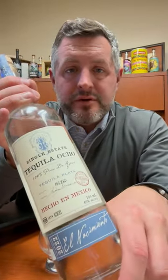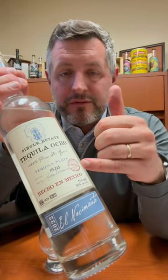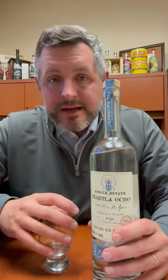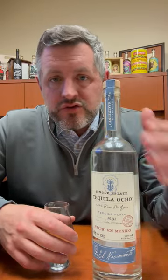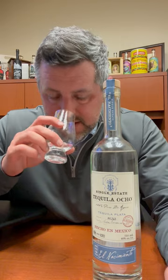All right, today I'm taking a look at Tequila Ocho. This is a Blanco tequila and what I love about it is that they're vintage dated. It gives you the feel from where it was harvested and it's going to be a little bit different every year. It's single estate, as artisanal as it gets, meaning it's brick ovens, they use a roller mill, it's wooden washbacks and double copper pot distilled.